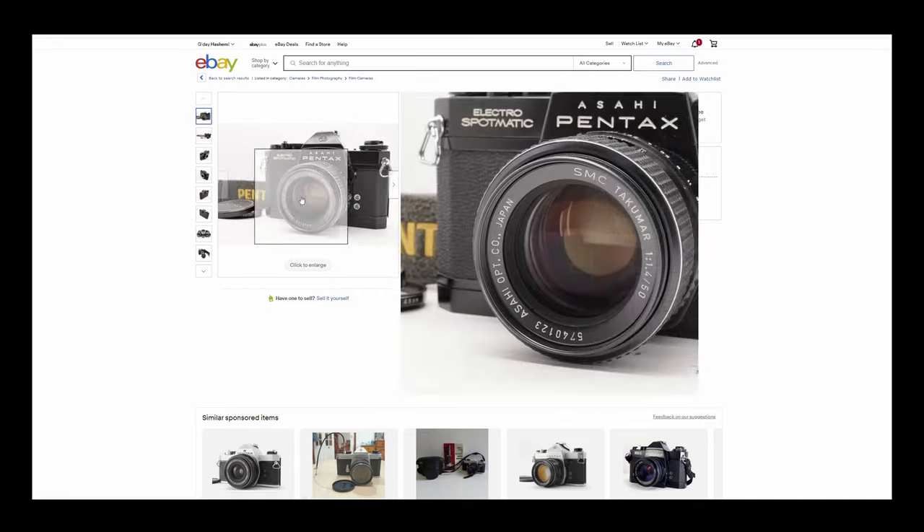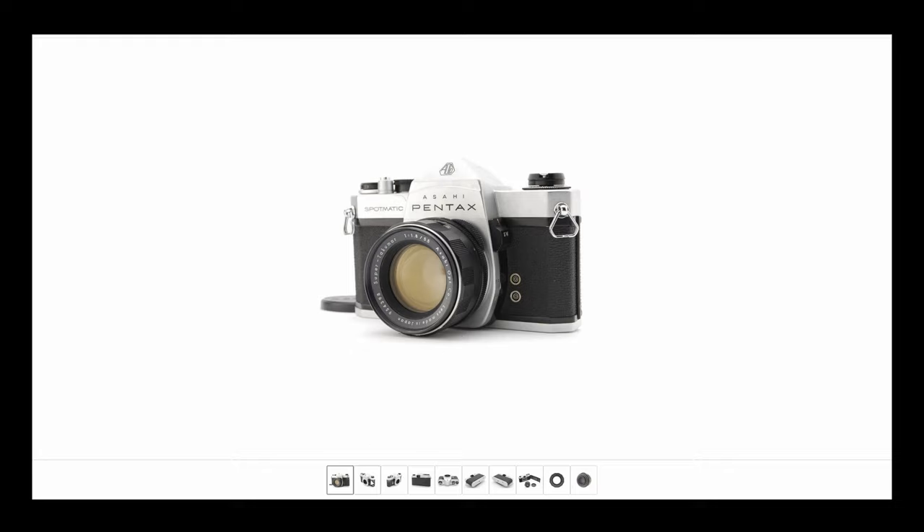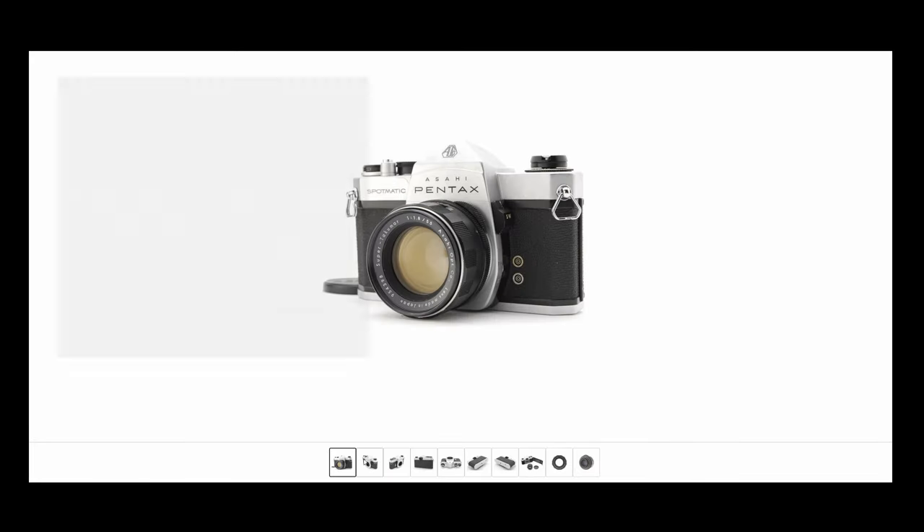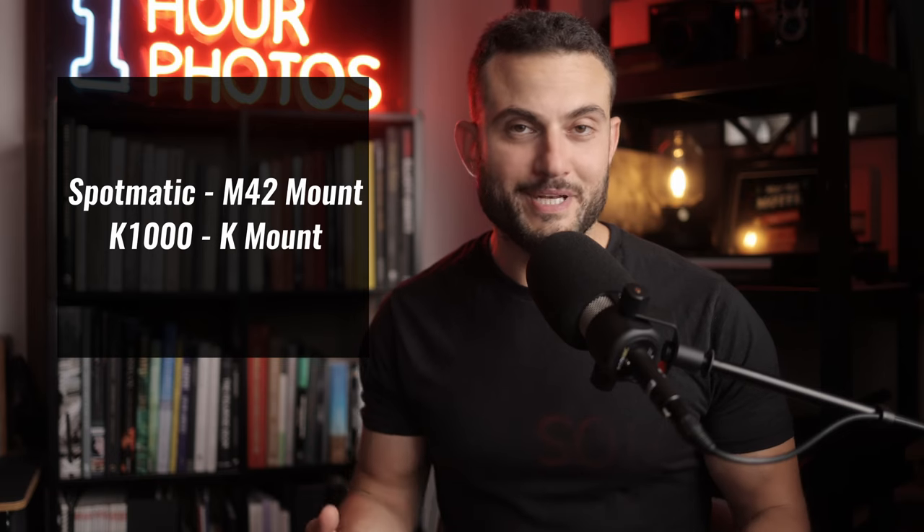The next recommendation would be the Pentax K1000 and Spotmatic cameras. These are great value for money, and maybe not as many features as the Nikon FE and FE2, but they tend to be a little bit cheaper and also have a great range of lenses. These cameras are rock solid and there were so many out there, especially the K1000, which makes them quite repairable if you ever encounter a problem. Within this Pentax category, you can also look at other options like the MX and ME Super, which you can sometimes find for a similar price.